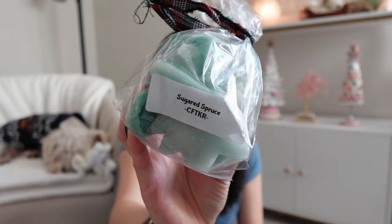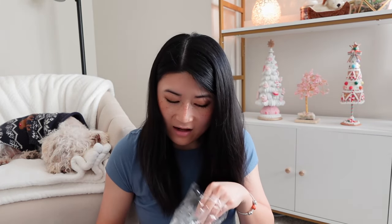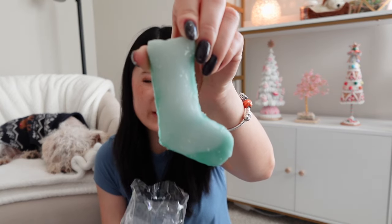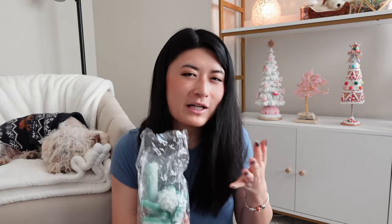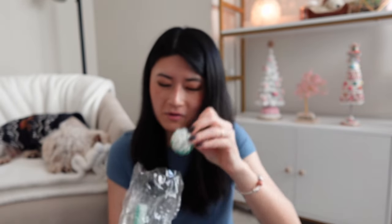The last one from this category is Sugared Spruce — a sweet spruce blend, not piney, a smooth tree blend. On cold sniff it's definitely sweet and not too tree-like. It smells sweet with a slightly earthy but mostly sweet note. I love the cute little stockings in the bag.